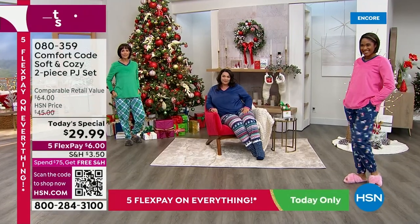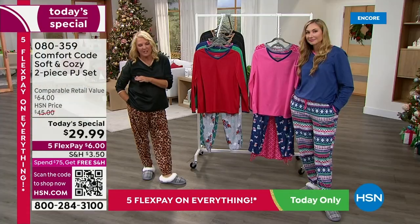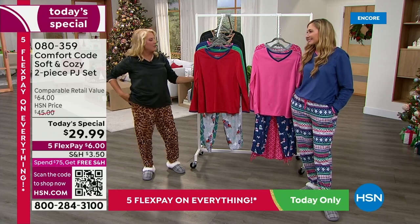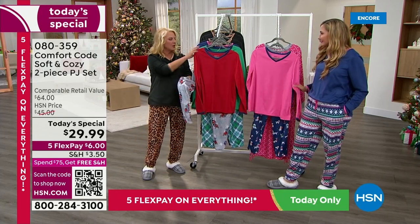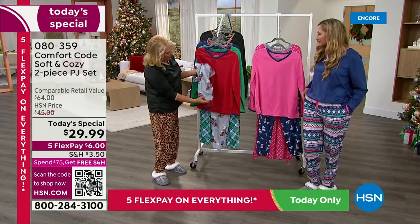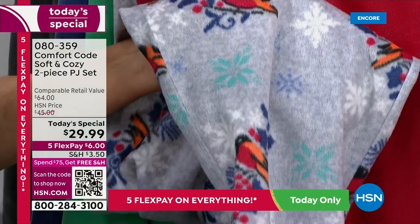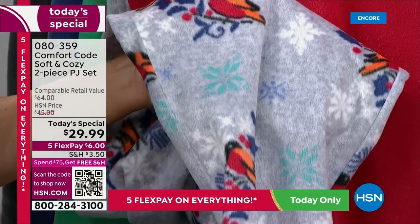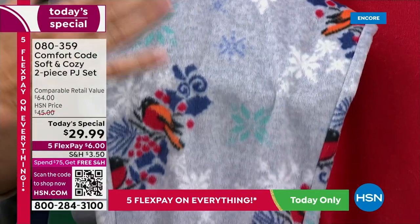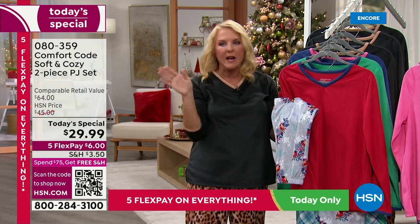Let me give you an update already. Please use automated ordering if you can — just go to hsn.com, a couple of clicks and you're in. If you want the Amaryllis Red with the cute little snowbirds, in the talls I only have 700 to go around for the entire day. So if you need the tall in this really cute red and blue combination, grab that one now. We are off to the races.